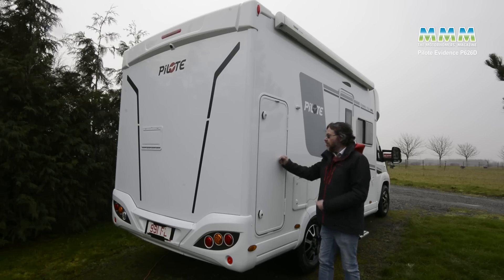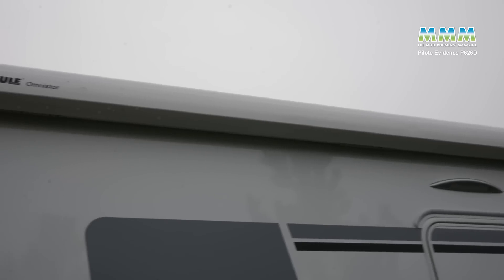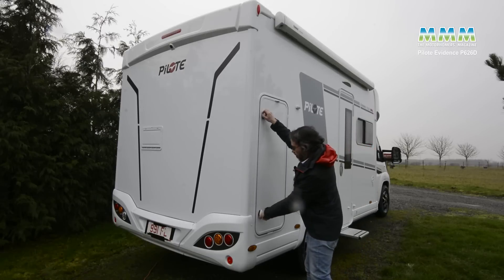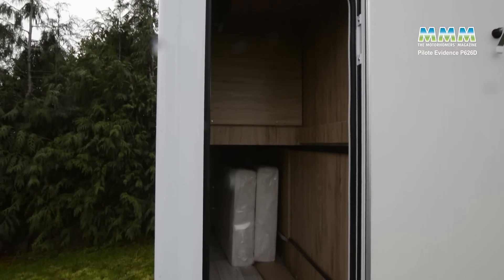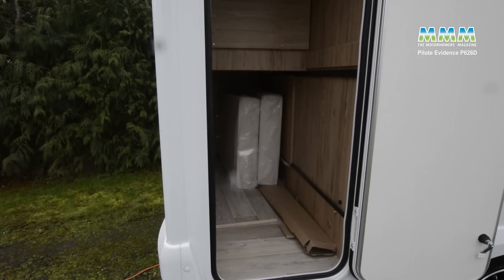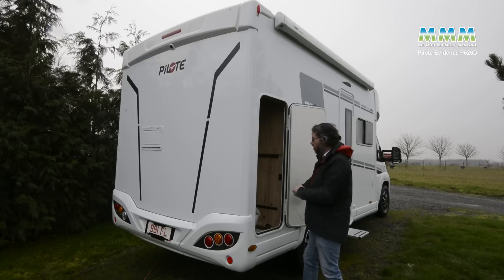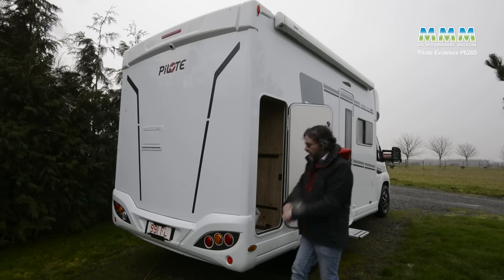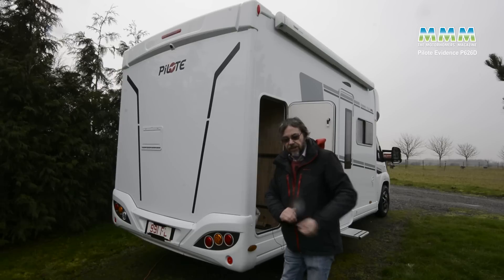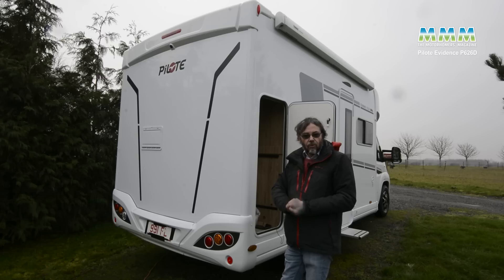Now, much as I want to get indoors out of the rain, I need to show you a couple of features on the outside. First of all, with the Evidence spec you get the rollout awning and the alloy wheels. But even though this is a really compact little motorhome, you do get a good chunk of external storage. You've got this sort of semi-garage external locker here, good for folding bikes and that sort of thing. On the other side, we've got quite a large gas locker with a bit of shelf storage and also a useful slide-out drawer in the skirt with a load capacity of 70 kilos — good for levelling wedges, mains lead, all that sort of thing.